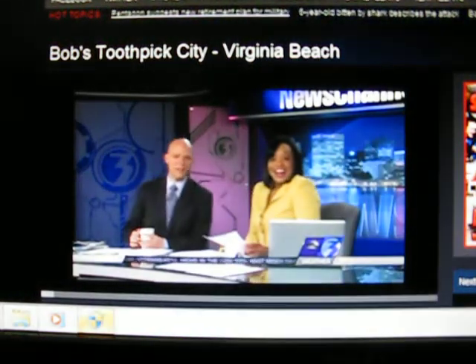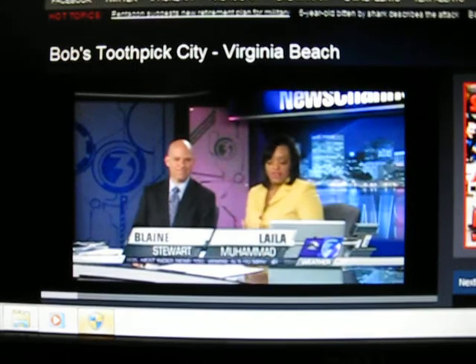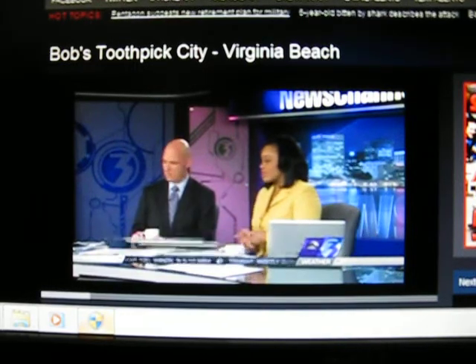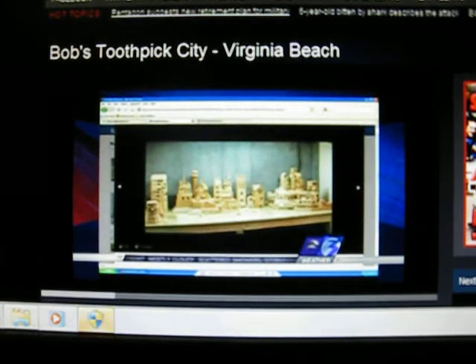It's time for the News Channel 3 Facebook Fan of the Day. We do this every morning, and we're so thankful for all of our friends on Facebook. Today it looks like you're showing some buildings — this is interesting. Our Facebook Fan of the Day today is Bob's Toothpick City.